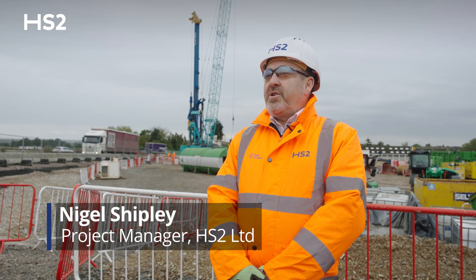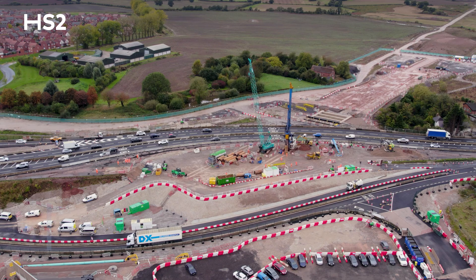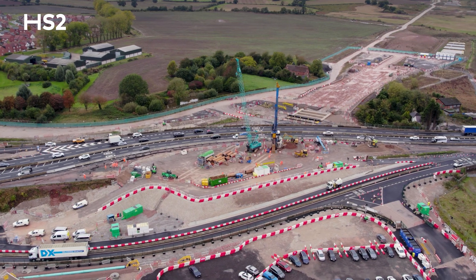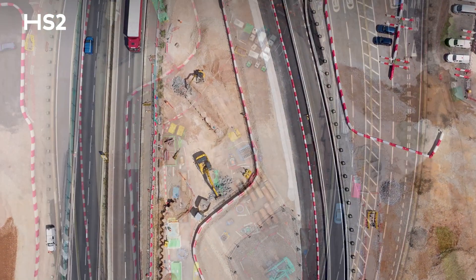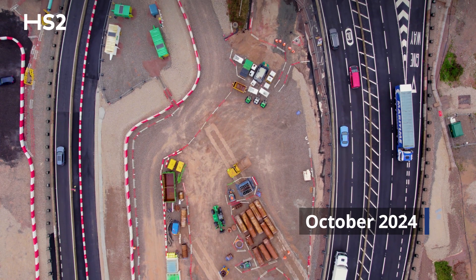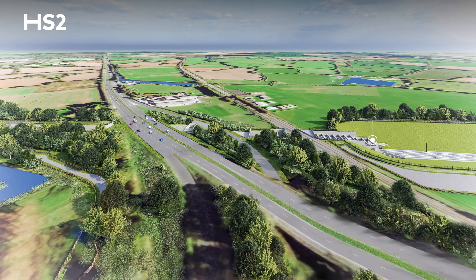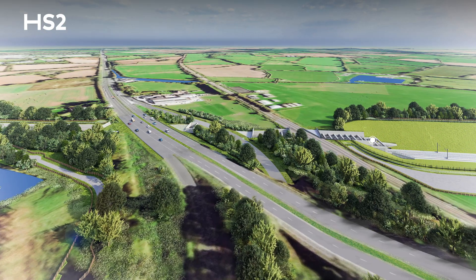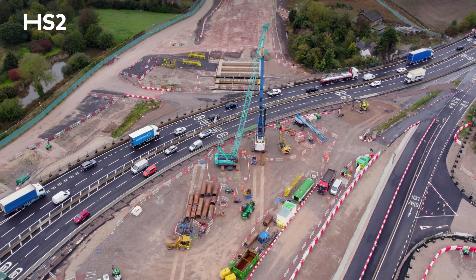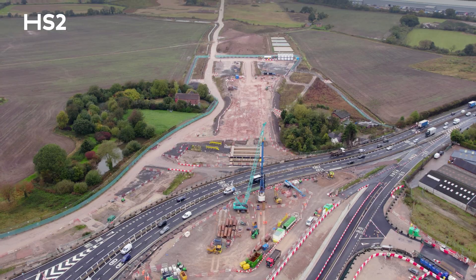We are just outside the A38 near Lichfield. This is what they call the Rignall Street Overbridge. For this work to happen we have had to divert the A38 to enable the bridge to be developed. The bridge will then enable the HS2 train line to go underneath it and then onwards north to Hansacre and onto the West Coast Main Line.